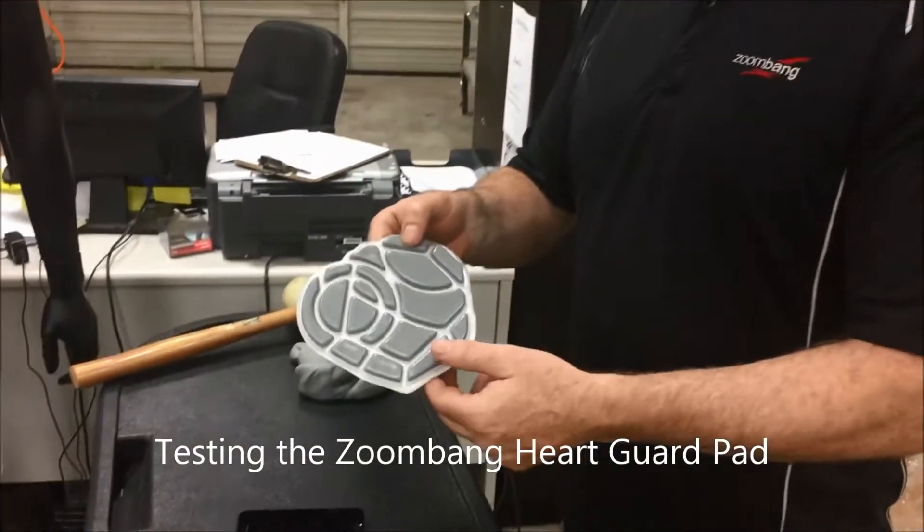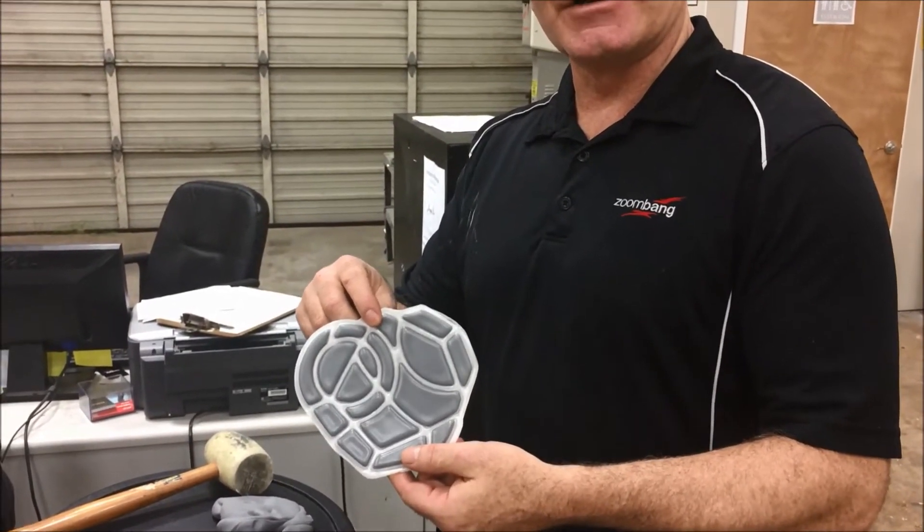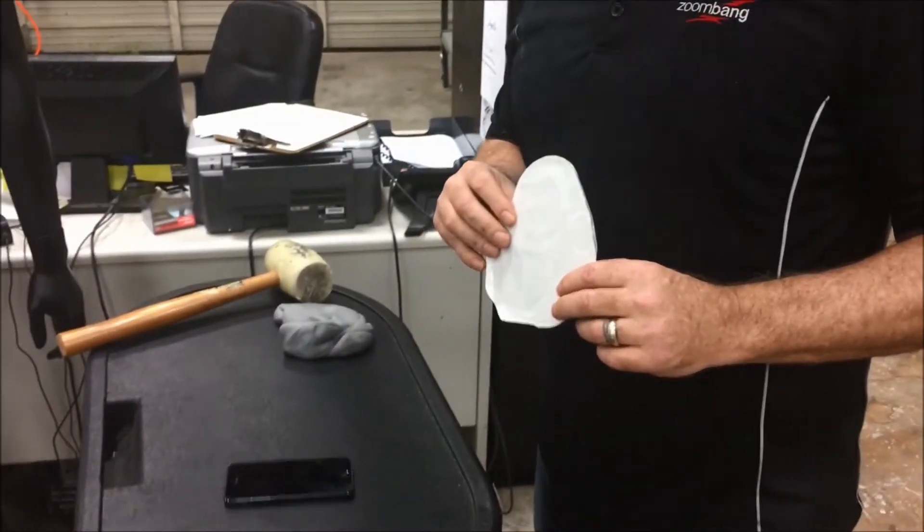This is our Heart Guard shirt. This is to protect kids in the event they get hit with a blind drive. We're going to show you an example of the level of protection this has.